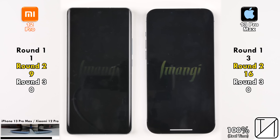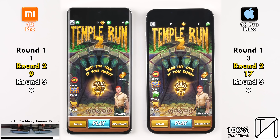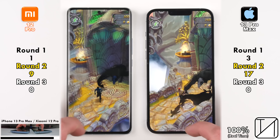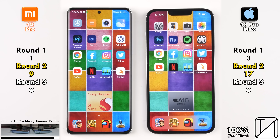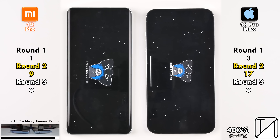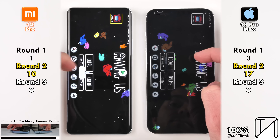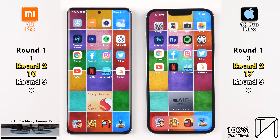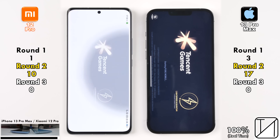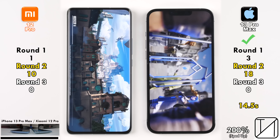Going into Terraria, the iPhone picks up its 17th point — now 8 points ahead of the Xiaomi. With only two apps left, it's safe to say the Xiaomi can't beat the iPhone 13 Pro Max overall. Opening Among Us, the Xiaomi finally takes the point, reaching double digits at 10 — just 7 behind the iPhone. In PUBG Mobile, the longest-loading game, the iPhone finishes in 14.5 seconds versus 19 on the Xiaomi, picking up its 18th point.